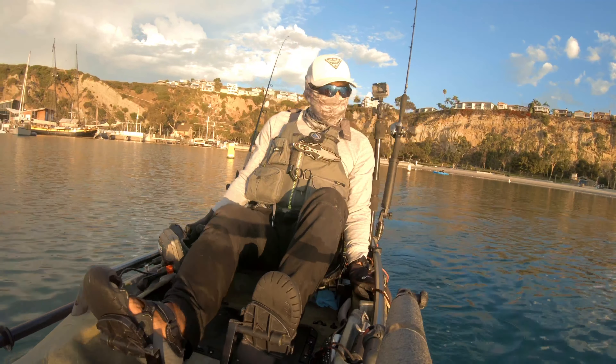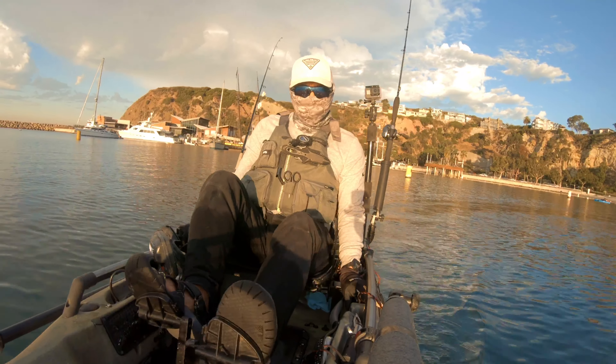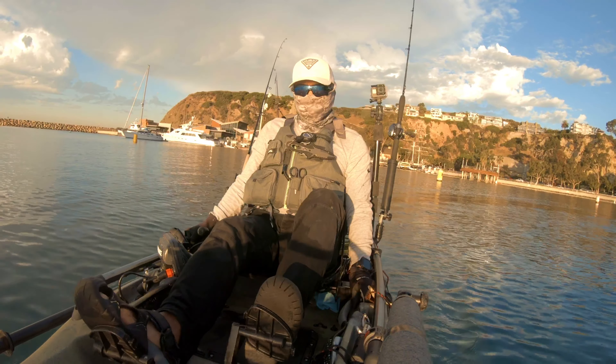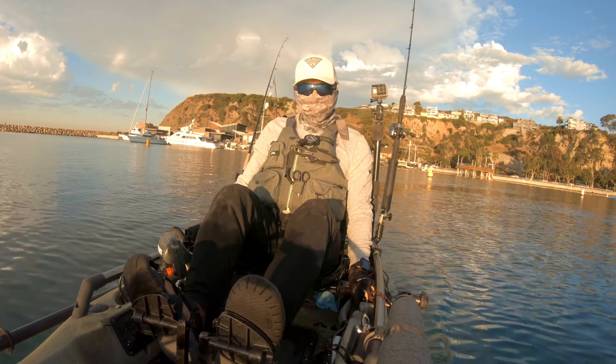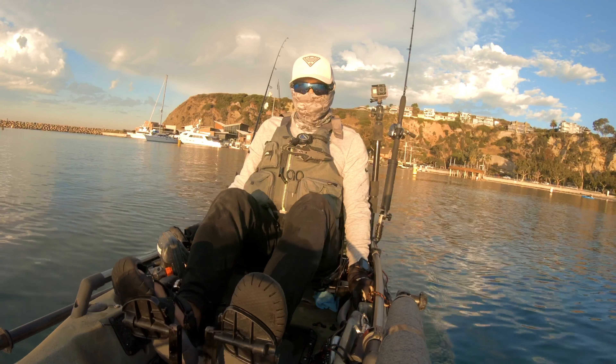Hey guys, welcome back to my channel. We're back to Dana Point after landing my personal best leopard shark last weekend. We're gonna give it another try, so we're headed towards Doheny Beach and I'm here with Caesar and Glenn.